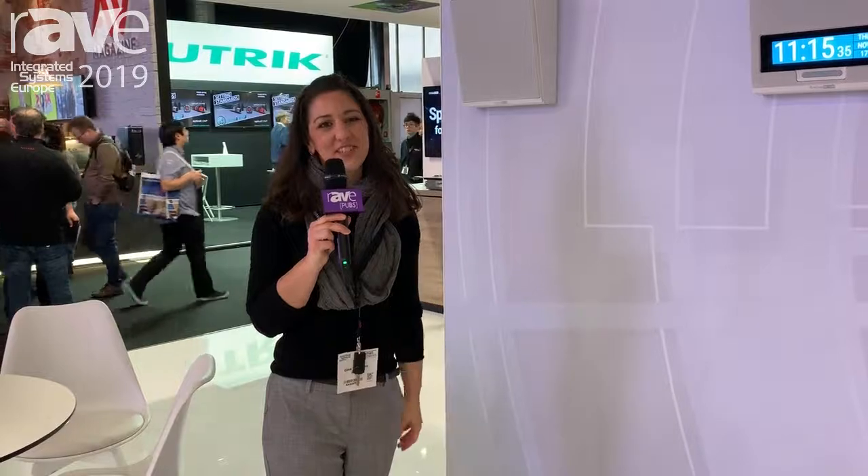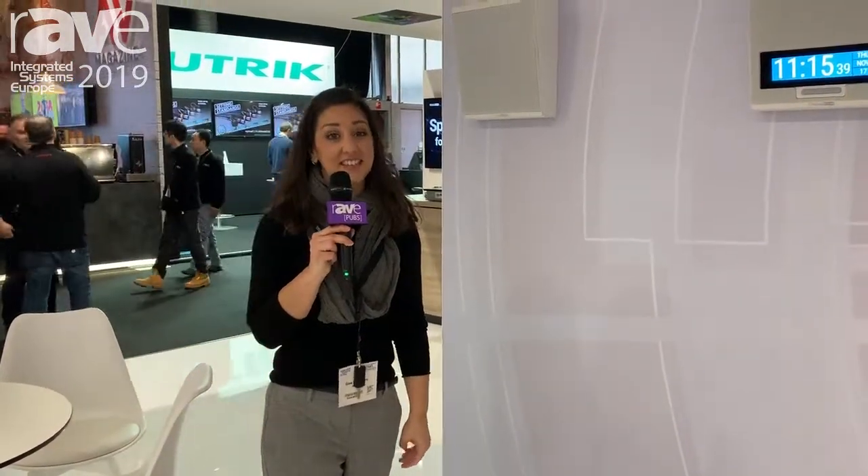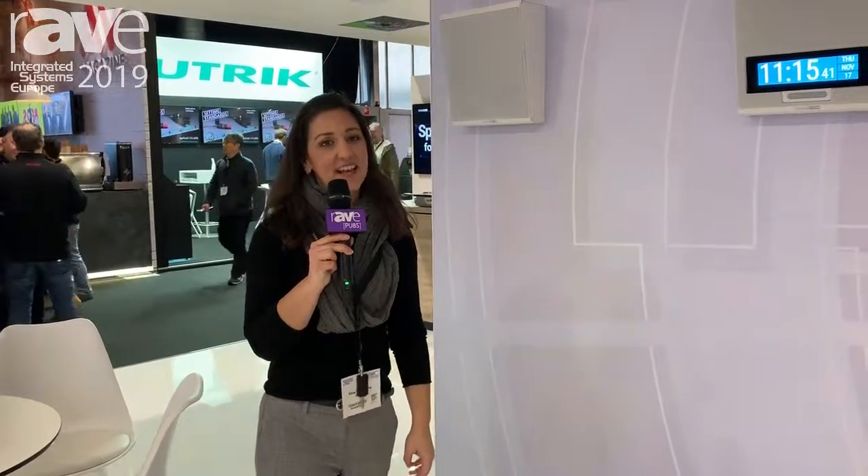Good morning, Rave viewers. My name is Gina Sansevero and I am VP of Marketing and Corporate Communications at Atlas IED. Thanks for joining us at ISE.